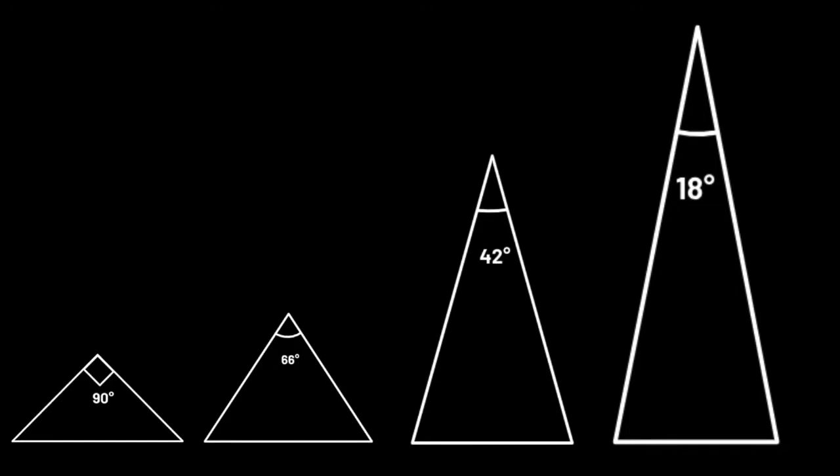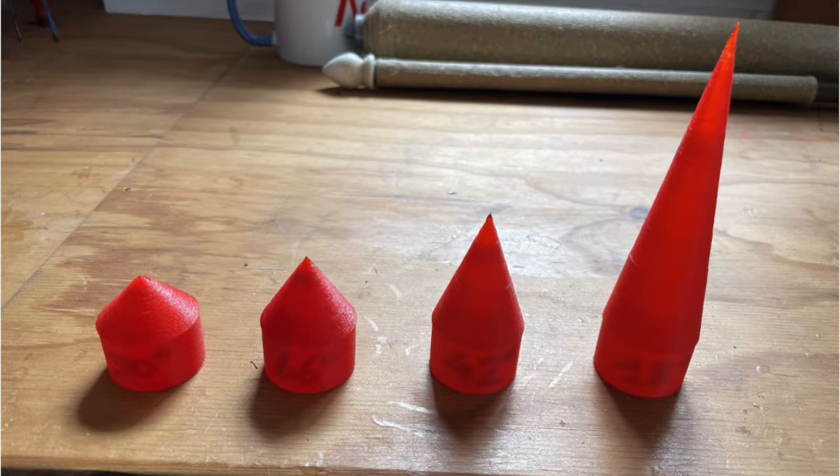The four nose cones we'd be making varied in their semi-angle — basically, the smaller the number, the pointier and longer the nose cone was. They were as follows: a 90-degree nose cone, a 60-degree one, a 42-degree one, and the pointiest of all, the 18-degree nose cone.